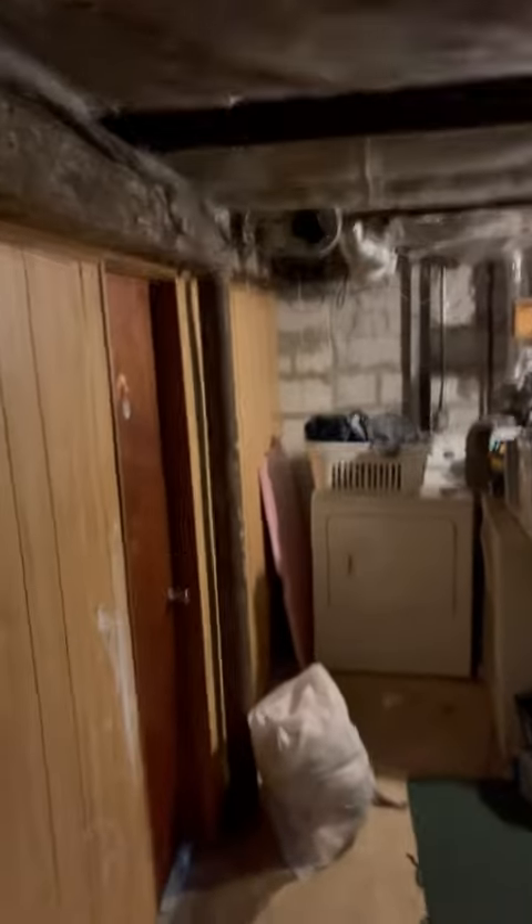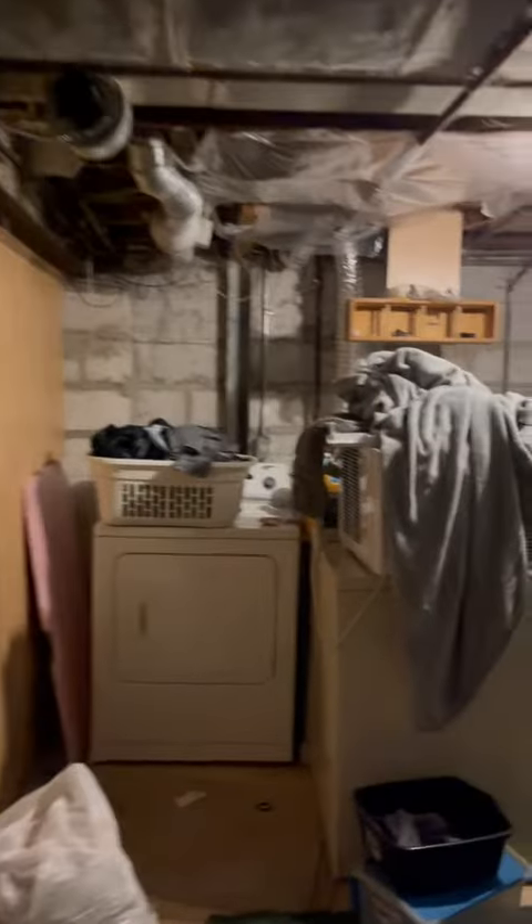Let's take a trip down to the basement. Lower level laundry, of course.